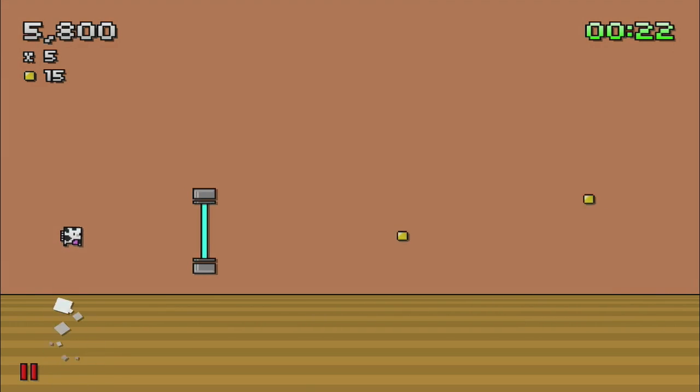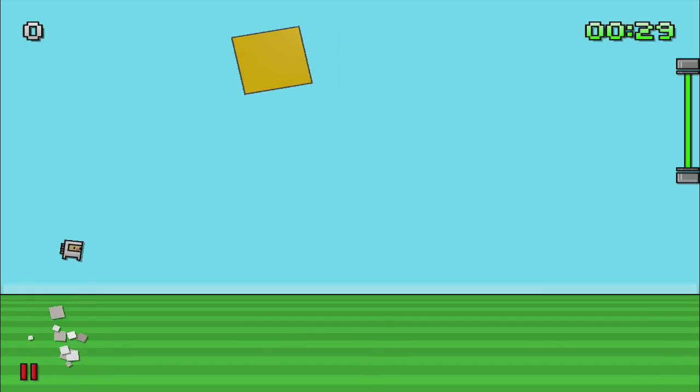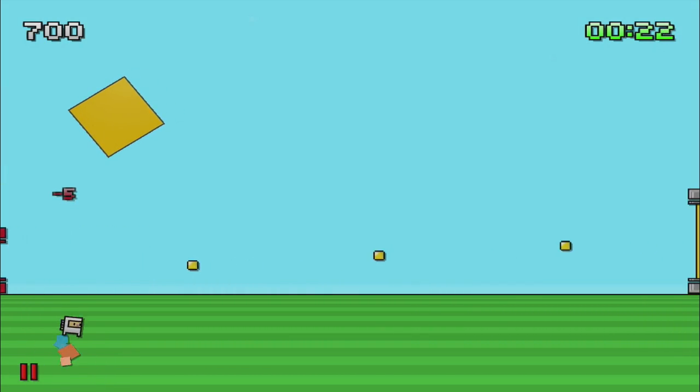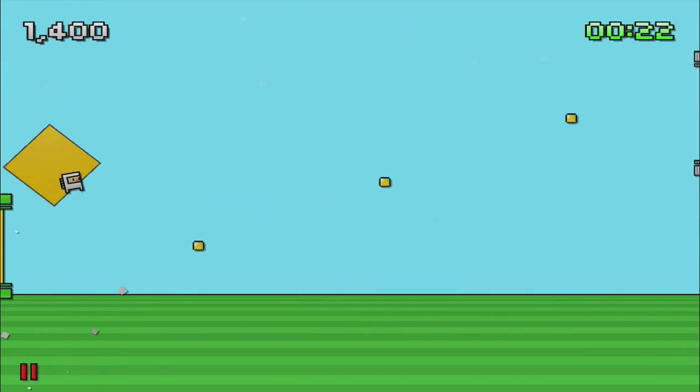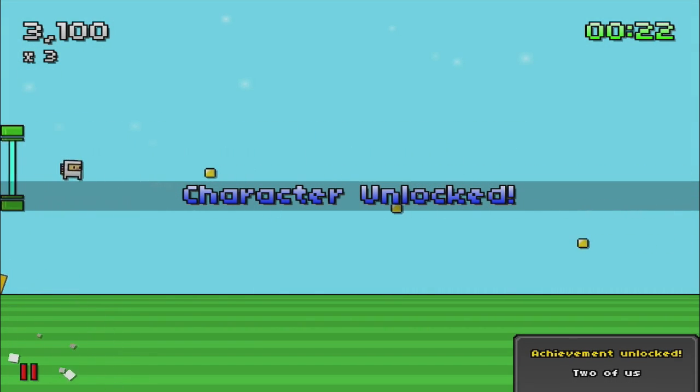Tapping on the screen causes your jetpack to activate and will send you upwards. Where it differentiates itself is that there's no floor or ceiling — you're able to walk right to the other side of the screen, which can be very helpful in a pinch. Each level gives you a specific amount of time and it's your job to score as many points as you can until the timer runs out.